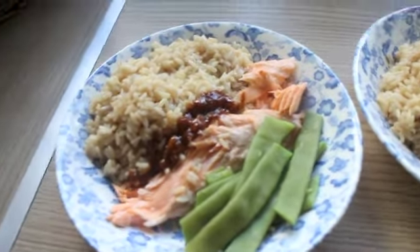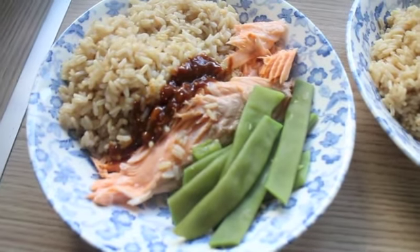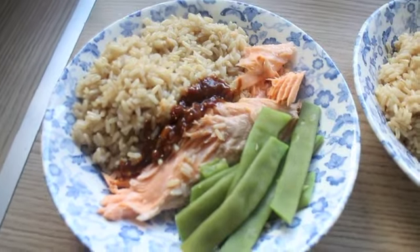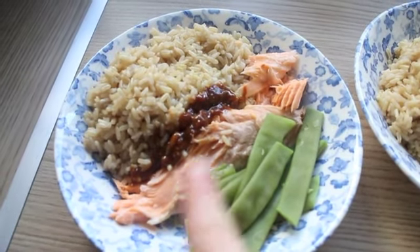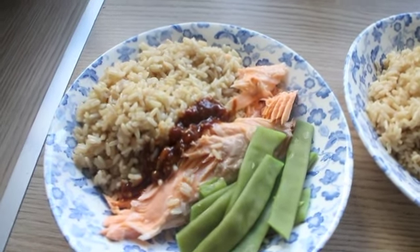Last night for dinner we've all got the same — we've all got brown rice with Graham's rainbow trout that I cooked. It's like a whole trout that I sort of steamed in the oven with some citrus, yeah, with runner beans, and then we've got a homemade sort of soy, peanut, chilli dressing.